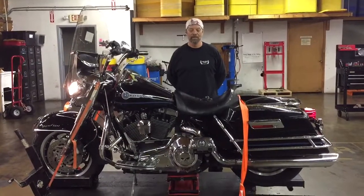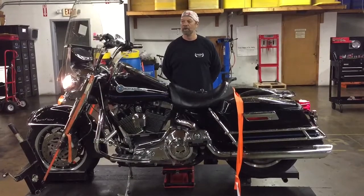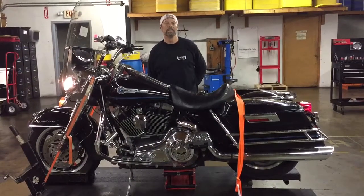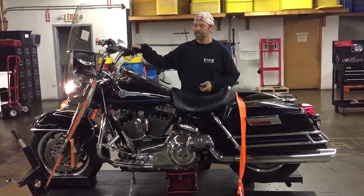Welcome to Paulette Cycles. Today we have a 2006 Harley Davidson FLHRI Road King with 34,980 miles on it. We're going to fire it up and run it through the gears so you can see it's solid.